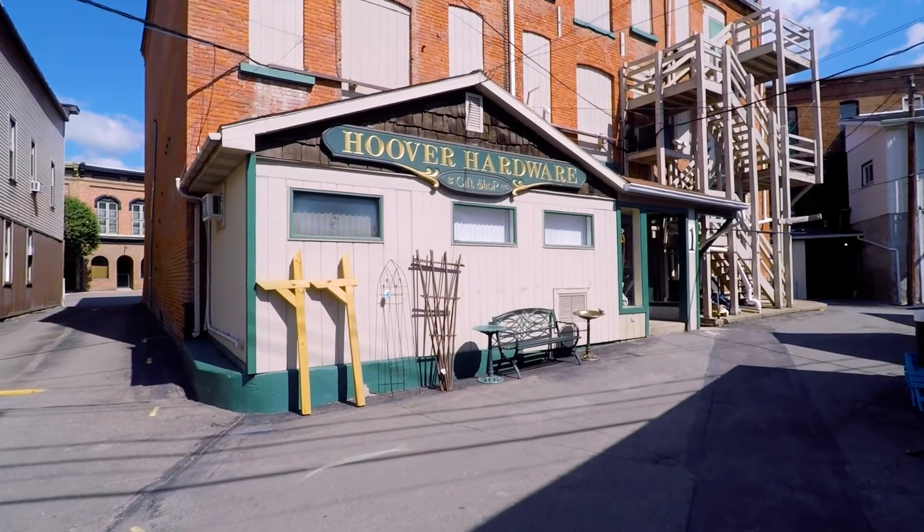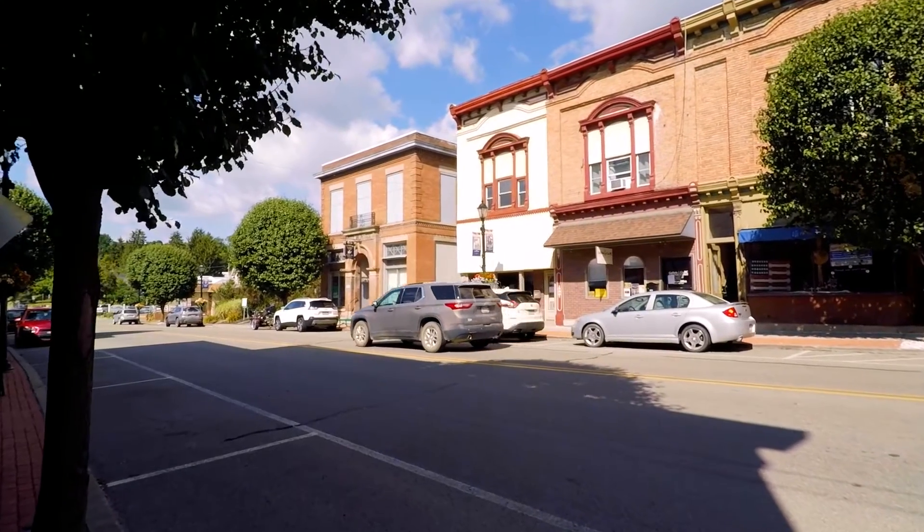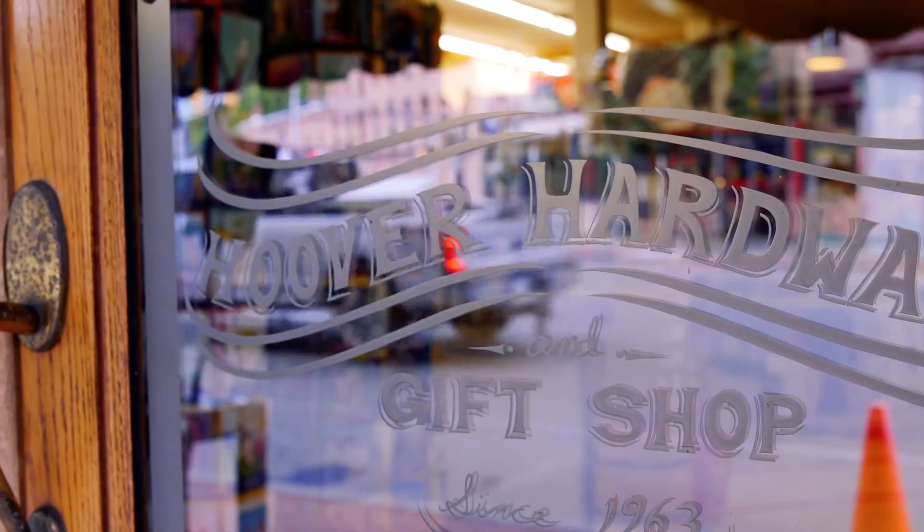My parents were at a crossroads with their hardware store, and I came back to help out and figure out what I wanted to do. My parents bought the store in 1963, so I'm second generation. This has been a hardware store since about 1887, as the history kind of shows, so it's been a continuous hardware store since the late 1800s.